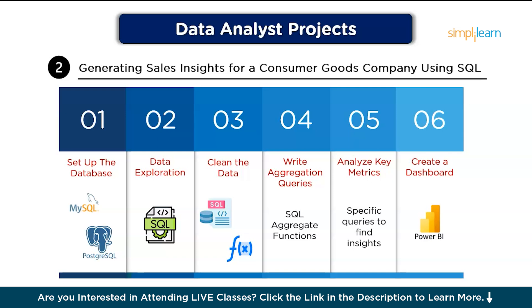Next, write aggregate queries: use SQL aggregate functions to calculate total sales, average order value, and sales by region or category. Then, analyze key metrics by writing specific queries to find insights like top-selling products, sales growth over time, and customer demographics. Finally, create a report or dashboard using a tool like Power BI to visualize and present the insights.